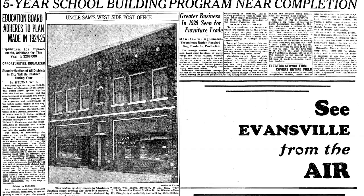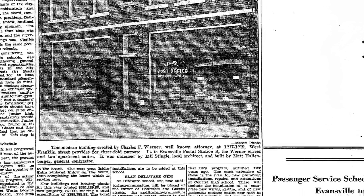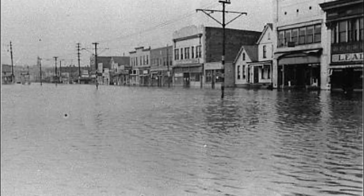The building was designed by architect Eli Stengel. Matt Hollenberger, a contractor on the West Side, performed the construction of the building. These men were well known for their craftsmanship and construction of buildings in Evansville. The building withstood the '37 Flood, which affected several historic buildings along Franklin Street.